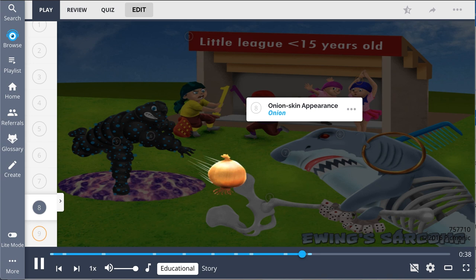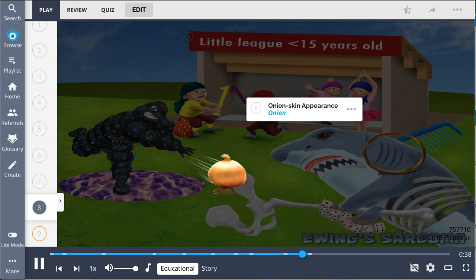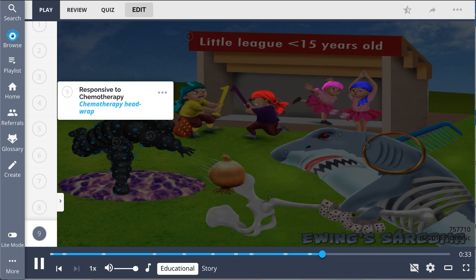On imaging, the lesions are described as having a pathognomonic onion skin appearance, represented by the onion. Although these sarcomas are highly aggressive, they are rather responsive to chemotherapy, shown by the chemotherapy head wrap.